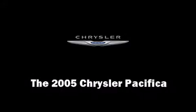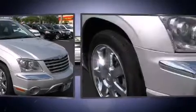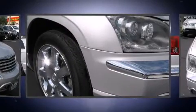The 2005 Chrysler Pacifica. It features all-wheel drive versatility, an automatic transmission, and a 3.5-liter six-cylinder engine.